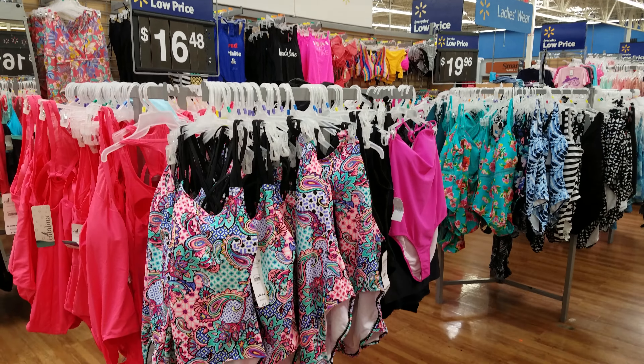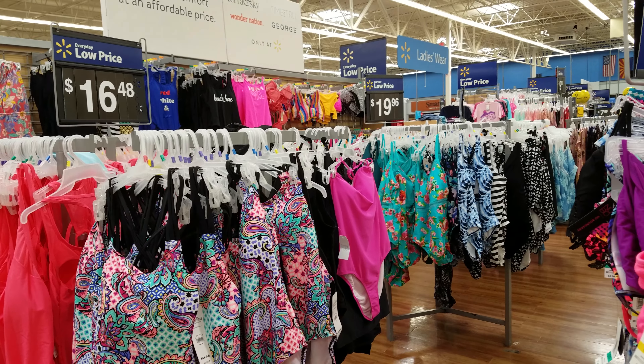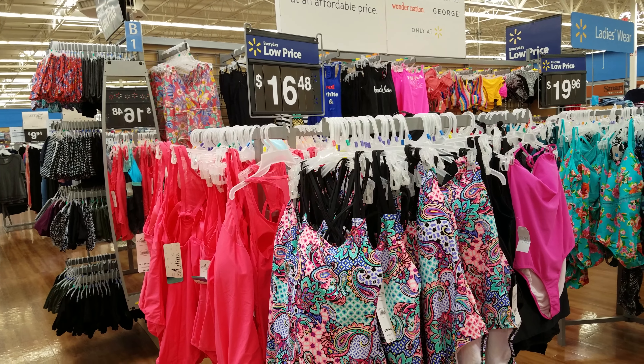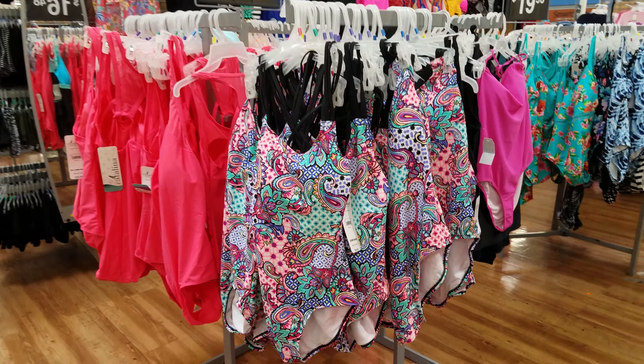Alright, I'm in Walmart today and I want to take a look at some bathing suits. I did get a request to look at some, so I'm in Walmart anyway. The ones in front of me are going to be $16.48.